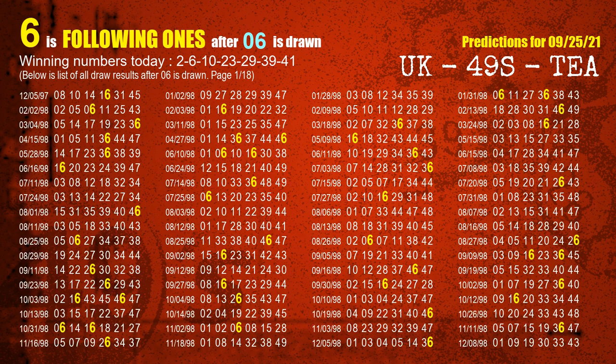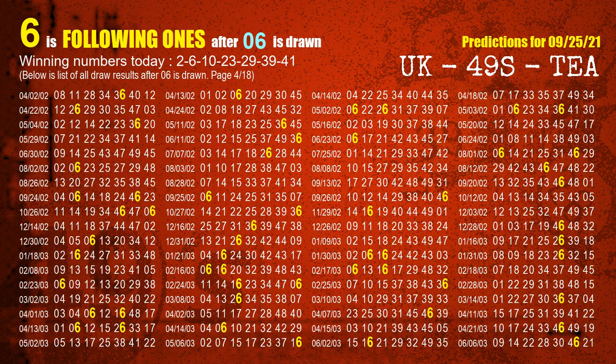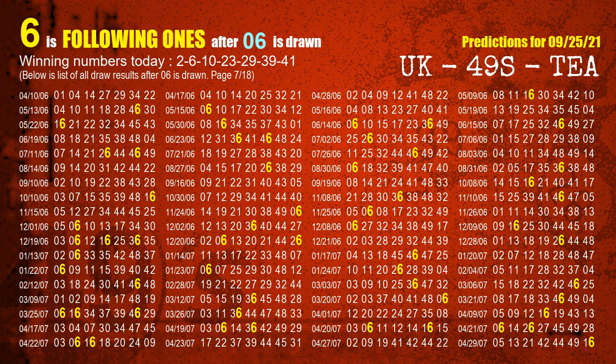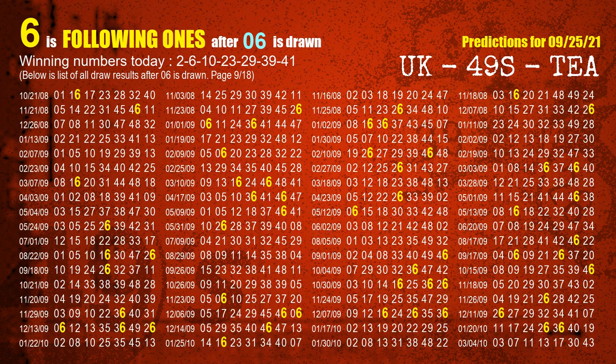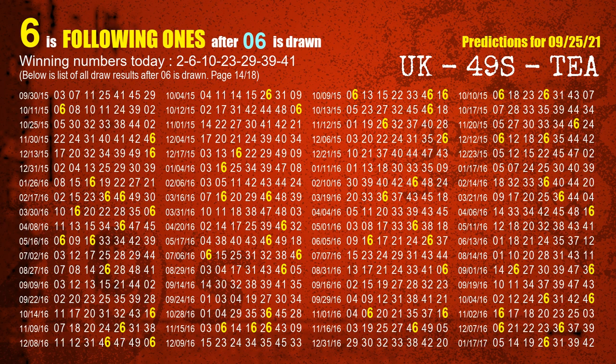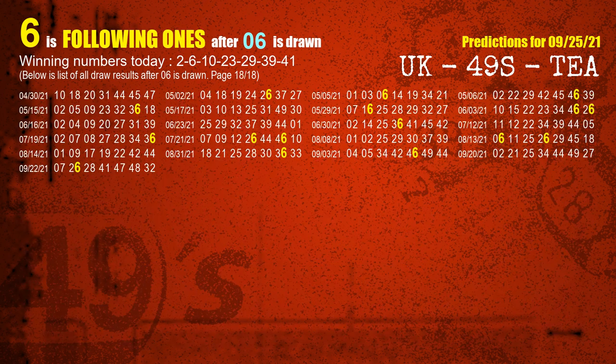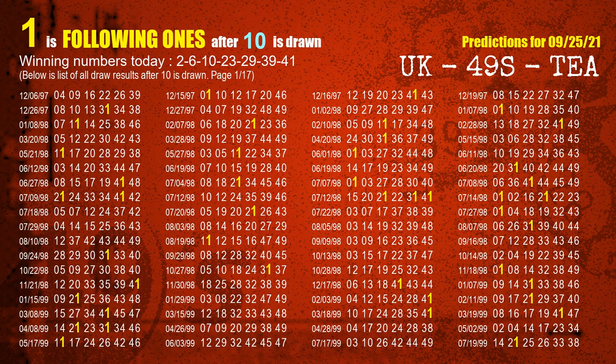The second winning number is 06. The most frequently following units digit is 6 when 06 is the winning number in last draw. The third winning number is 10. The most frequently following units digit is 1 when 10 is the winning number in last draw.